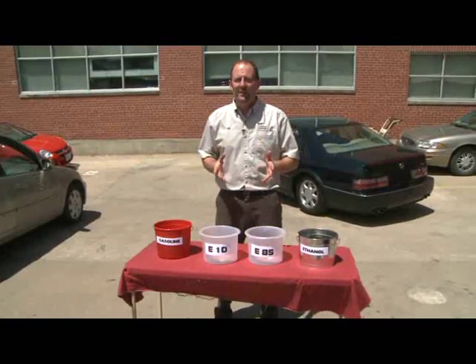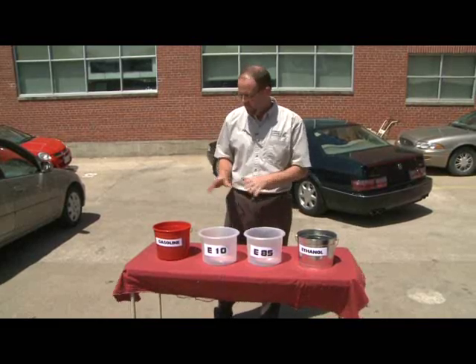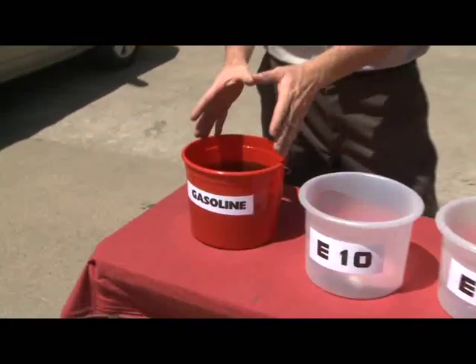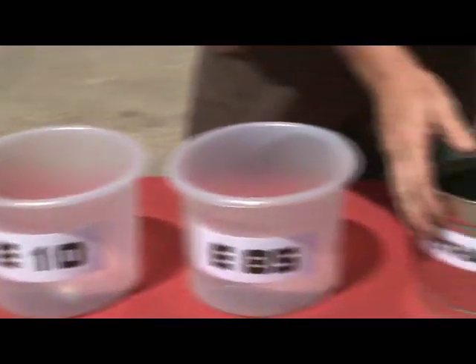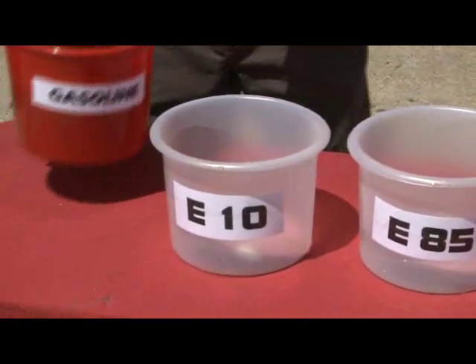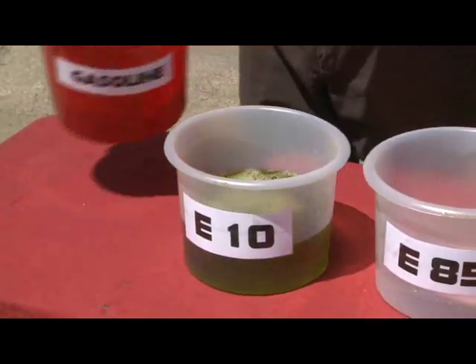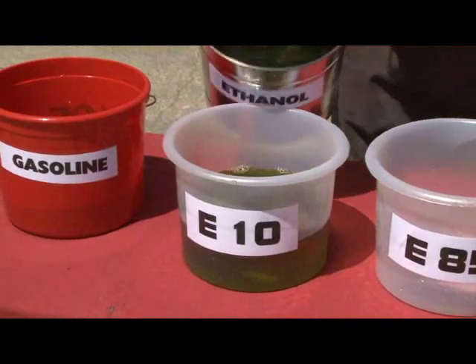When you buy ethanol blended fuels, it gets kind of confusing, because you've got E10 and E85. I've got some props set up here that will help us figure that out. This is just water, but let's pretend this is pure gasoline, and this is pure ethanol. E10 is actually 90% pure gasoline and just 10% ethanol blended in.